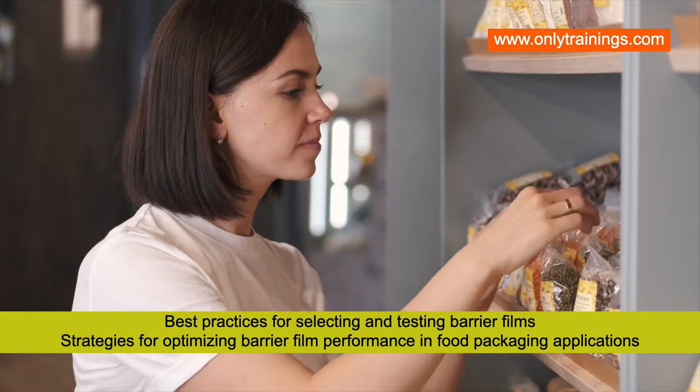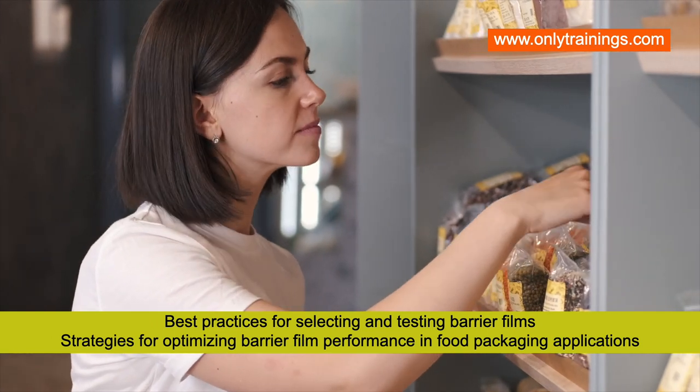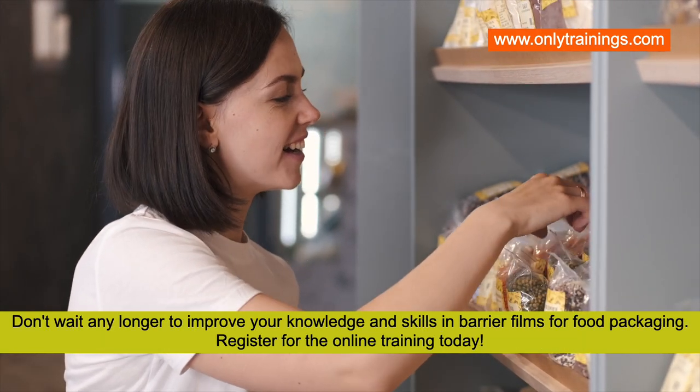Additional topics include best practices for selecting and testing barrier films, and strategies for optimizing barrier film performance in food packaging applications.